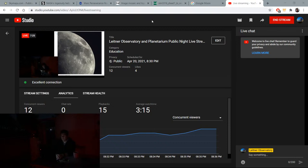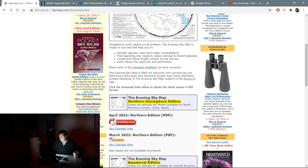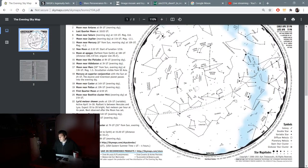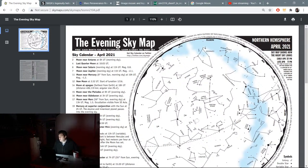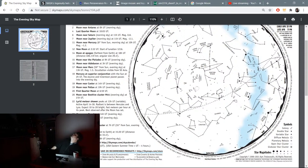Here's the skymaps.com sky calendar I've shown a couple of times. We're still on the April map. You can see the bright stars and constellations that are up tonight. We're now in late April, the second half of April, so this is more like what the sky looks like around 9 p.m. rather than 10 p.m. You never see the moon plotted on this because the moon moves every night, about 13 to 14 degrees per night along the ecliptic.